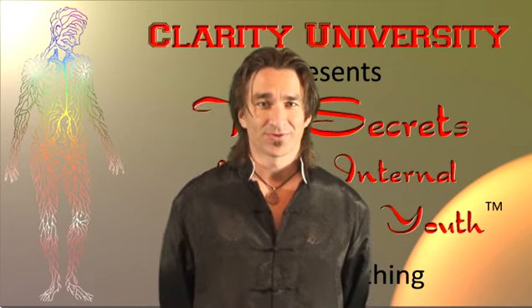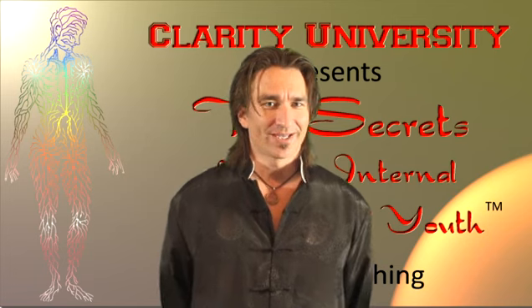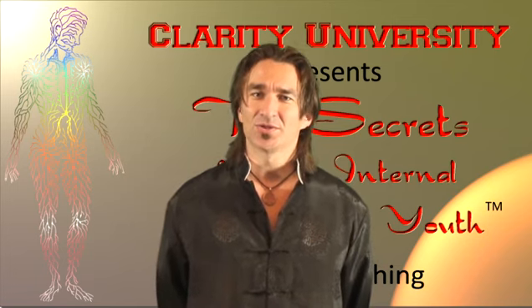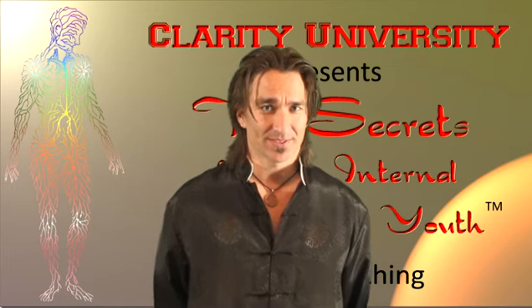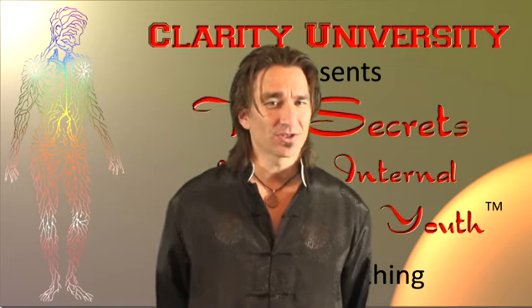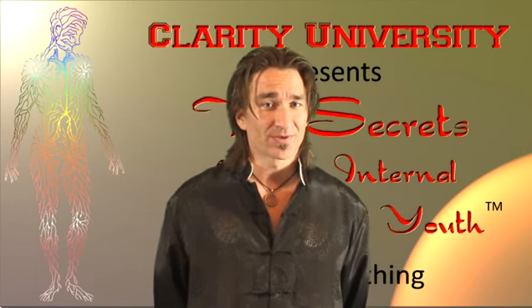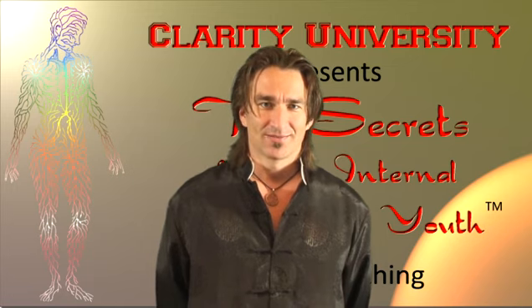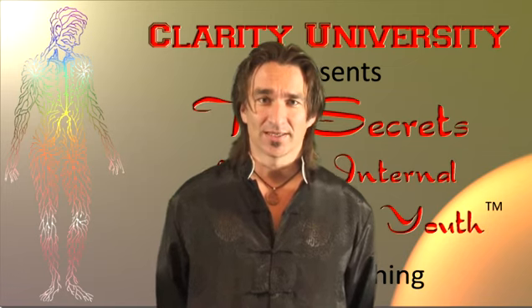Welcome to the Secrets of Your Internal Fountain of Youth. Most of you have probably heard that you have a set of blood vessels. But how many of you knew that you have another set of vessels that parallels those blood vessels — another circulatory system — and that there is more fluid flowing through those other vessels than there is blood in the bloodstream? They're called lymphatic vessels. We are mostly lymph.